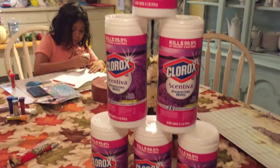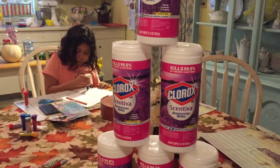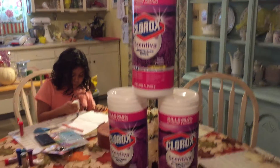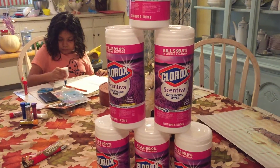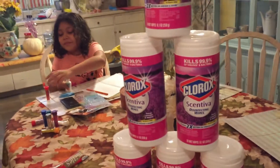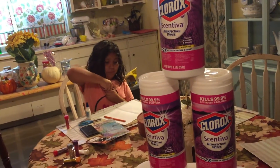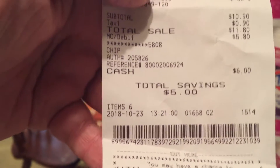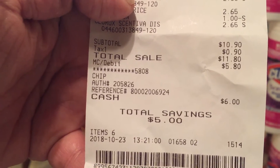This is my haul — all these Clorox and Centiva products. I got six of them; they were $2.65 each. If you buy $12 worth of Clorox products you get two dollars off, and I also had a dollar off coupon for every two of these products. The total sale was $11.80 and I saved five dollars.